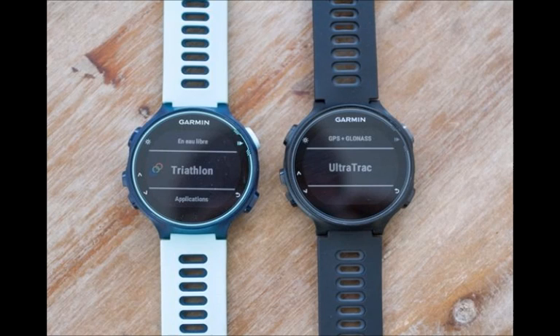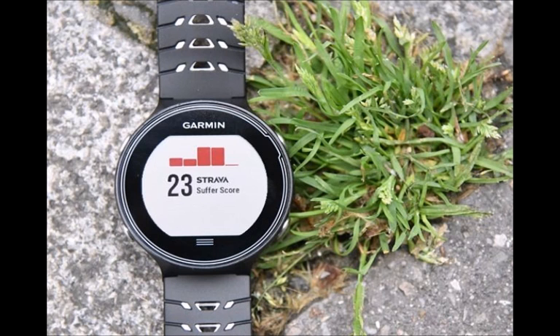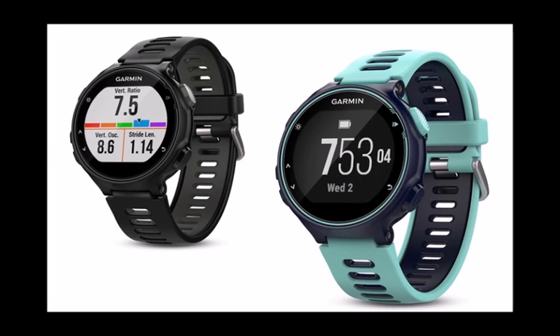Accessories include the Varia Vision heads-up display announced at this year's CES trade show. It can also be paired with the company's HRM heart rate strap to provide advanced running dynamics and measure things like stride length, ground contact time, balance, vertical ratio, and more.